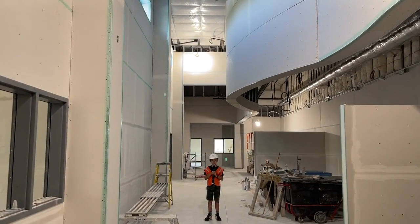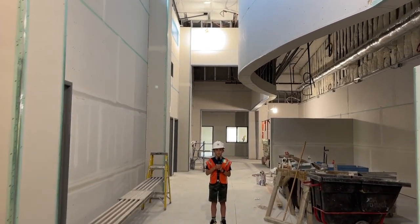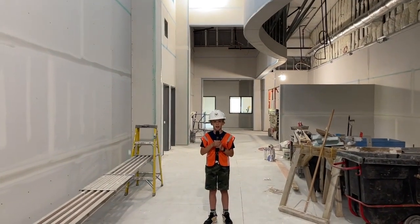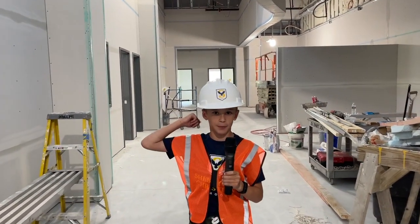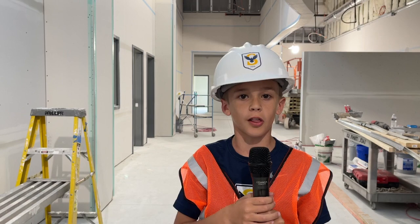The first thing you'll notice are the super high ceilings and skylight in the beautiful new Middle School Commons area. To my right are the four classrooms, and directly behind me is the fifth classroom. This is where grades 6, 7, and 8 will be doing most of their learning this year.